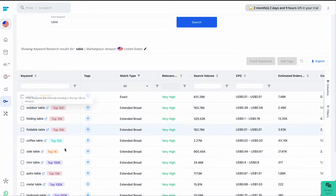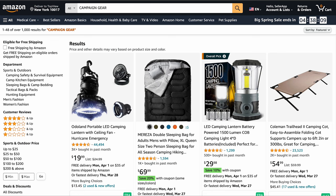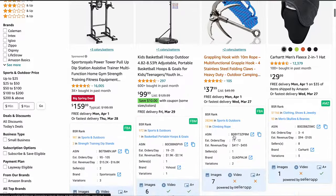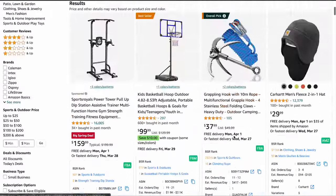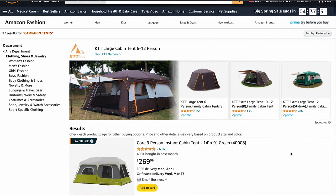What happens to your ACoS and order volume when you choose exact keywords? When you pick exact keywords for your Amazon ads, it can have a big impact on your sales and how much you spend. For example, if you use broad keywords like 'outdoor equipment,' you might get clicks from people looking for fishing gear or hiking boots. But if you use exact keywords like 'camping tents,' you will attract customers more specifically interested in tents.